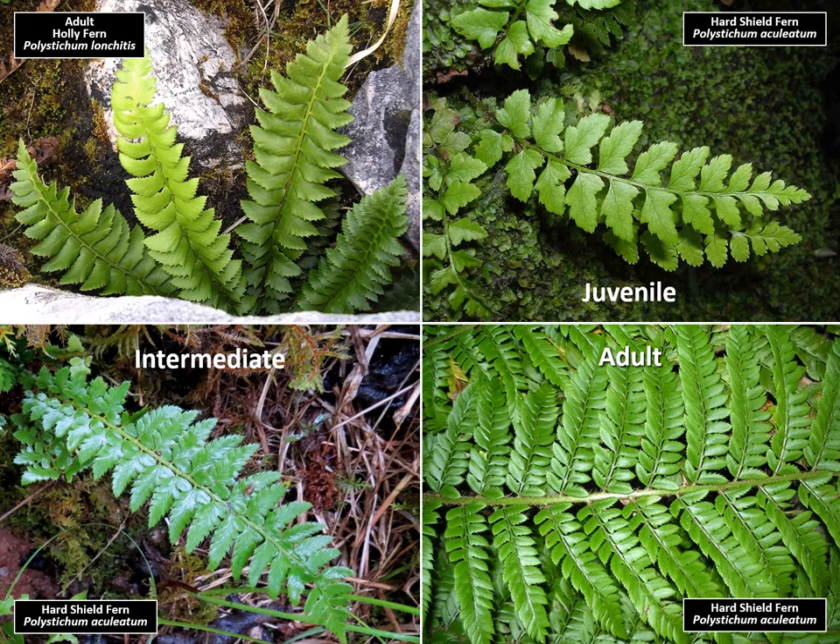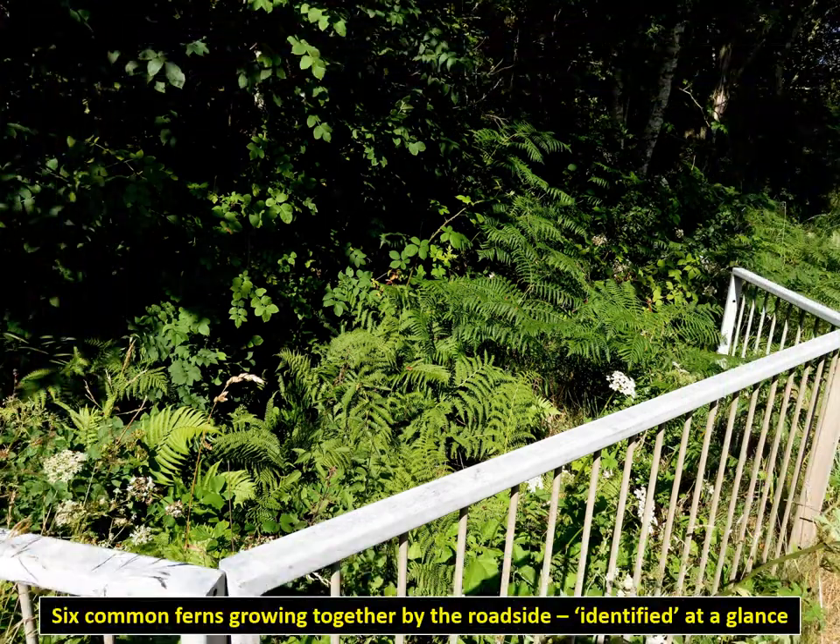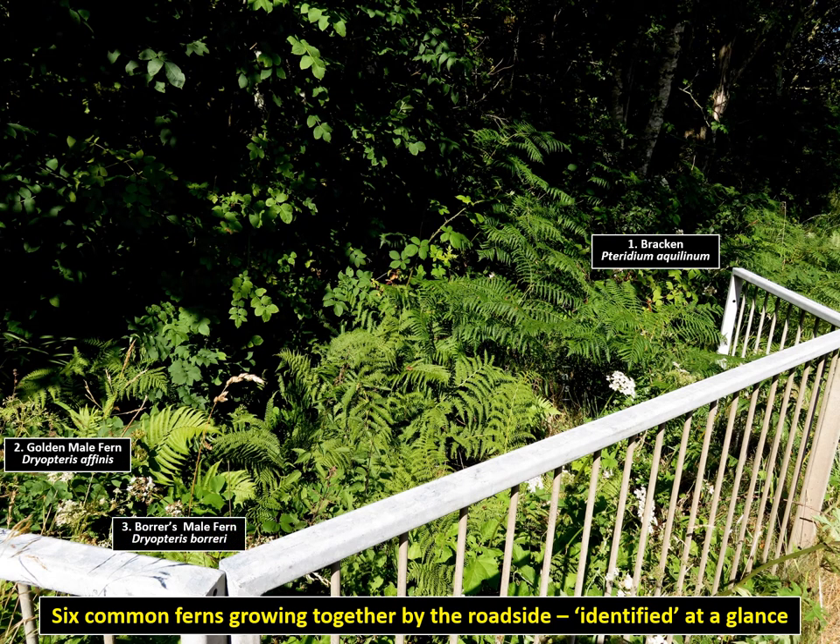At first, pinnae of adult holly and juvenile shield ferns are deceptively similar. The fronds develop from simply pinnate — that is divided once — to bi-pinnate, divided twice, and no longer resemble holly fern at all. When you get to know them, ferns are not only different from their apparent look-alikes, but also from each other and can be recognised and named at a glance.